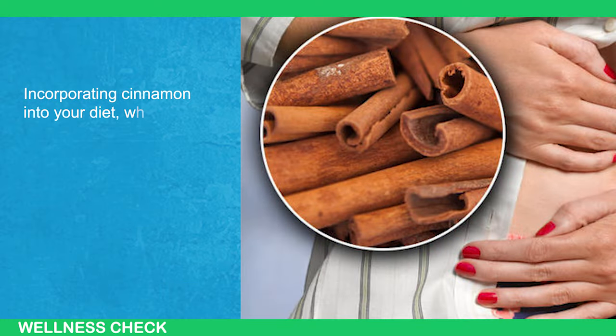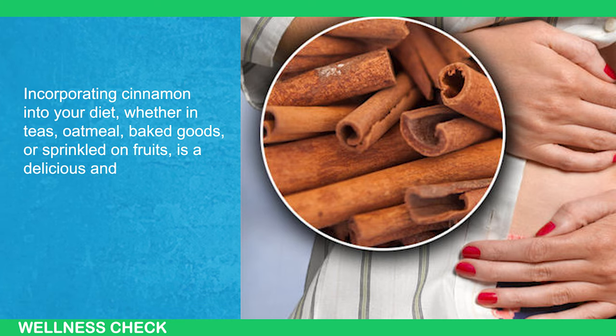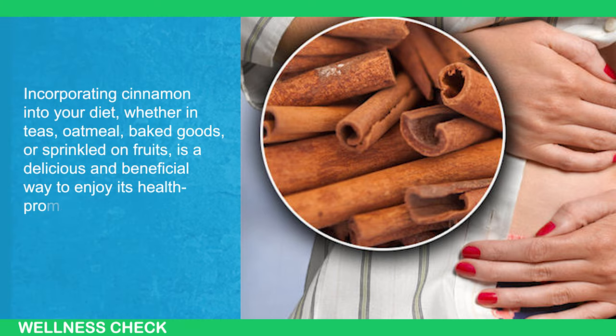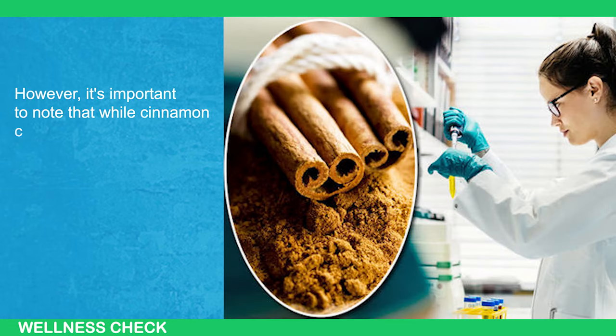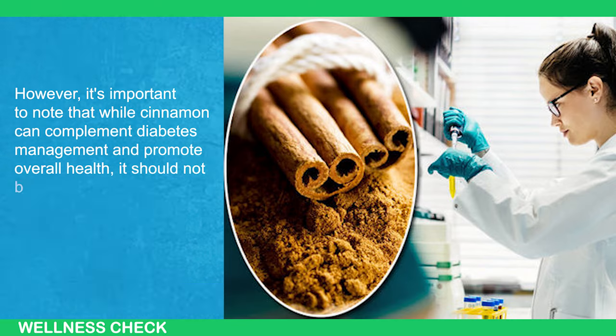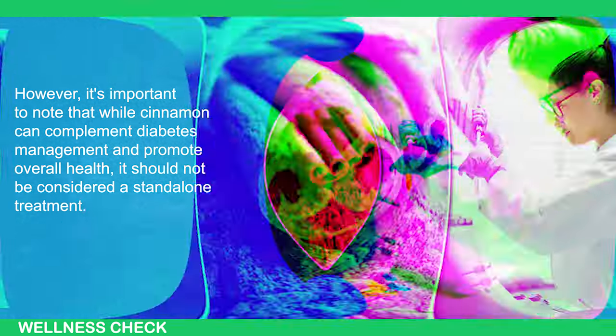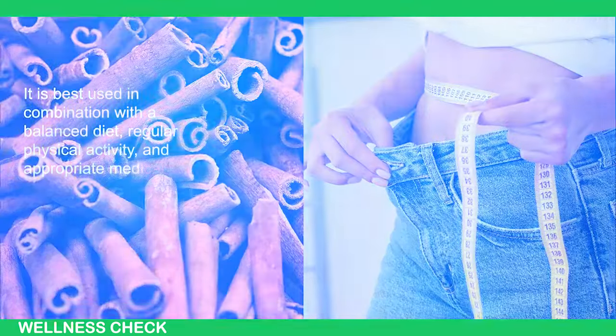Incorporating cinnamon into your diet — whether in teas, oatmeal, baked goods, or sprinkled on fruits — is a delicious and beneficial way to enjoy its health-promoting properties. However, while cinnamon can complement diabetes management and promote overall health, it should not be considered a stand-alone treatment. It is best used in combination with a balanced diet, regular physical activity, and appropriate medical care.